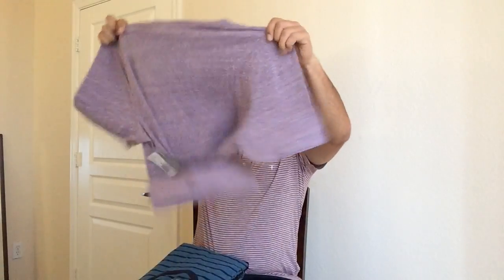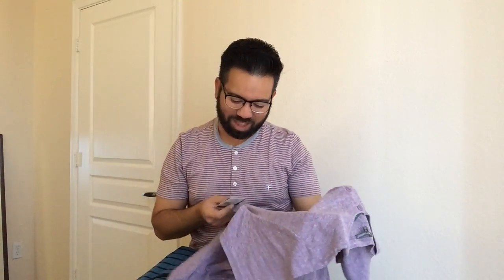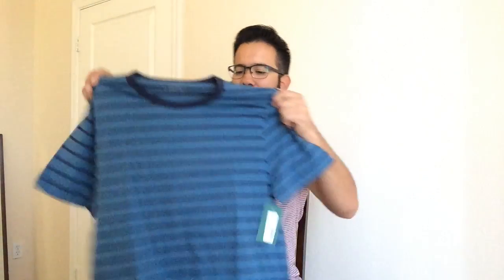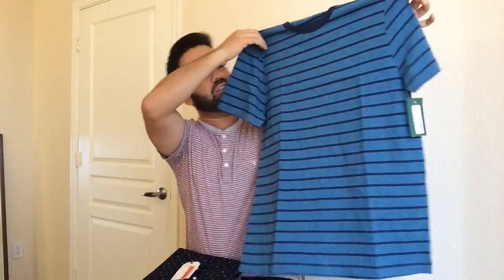First up, I see a short sleeve Henley top from Threads for Thought — I like this a lot actually. Threads for Thought is a fashion lifestyle brand focused on living sustainably. Next is another short sleeve t-shirt from Hawker Rye, which is an in-house brand of Stitch Fix. This one is pretty neat as well — definitely want to see what it looks like once I try it on.